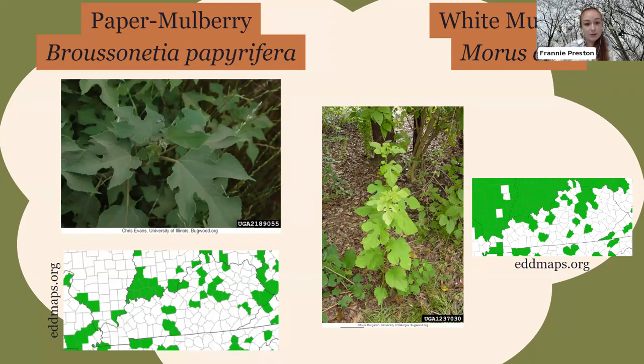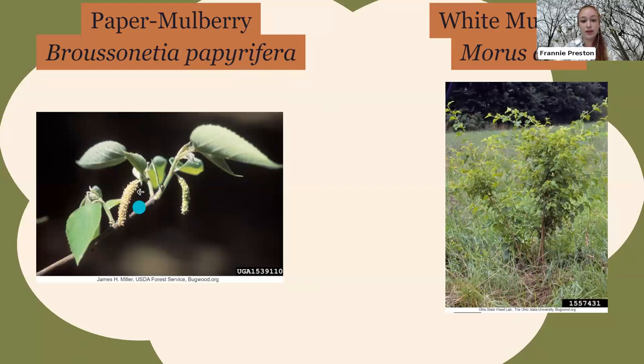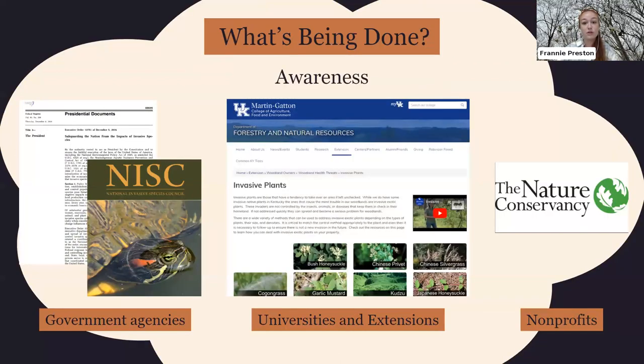We also have invasive mulberries: the paper mulberry, which typically has darker leaves with sharper edges, and the white mulberry, which has a smoother leaf surface — but both are invasive and causing problems. Here are up-close seeds of the paper mulberry and what a young white mulberry tree looks like. You'll often find these invasive mulberries growing low near the bottom of trees along a tree line next to your yard.